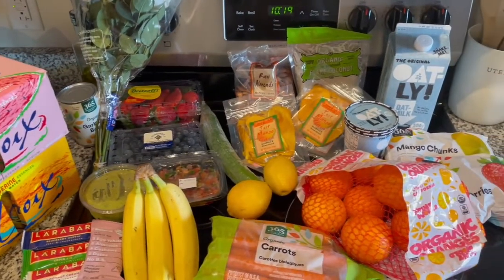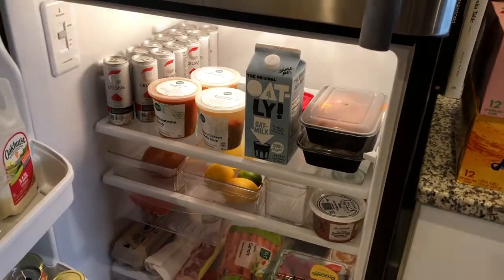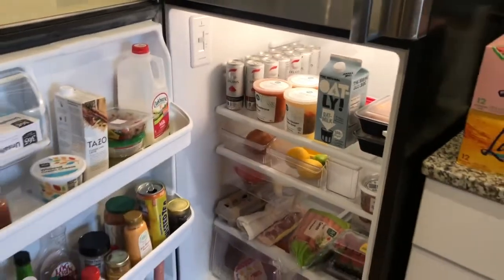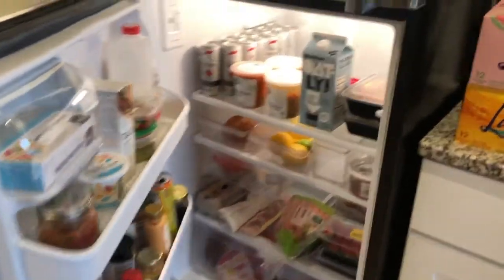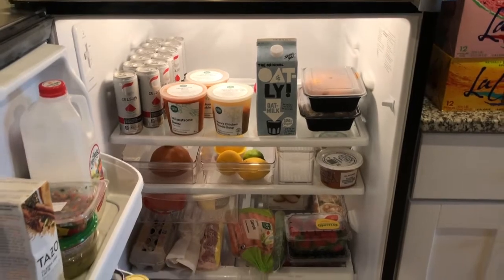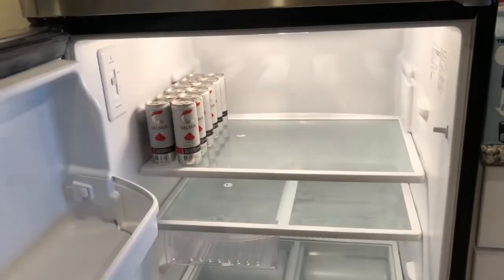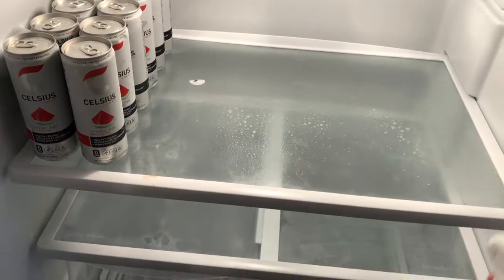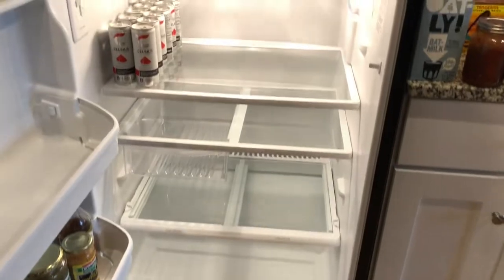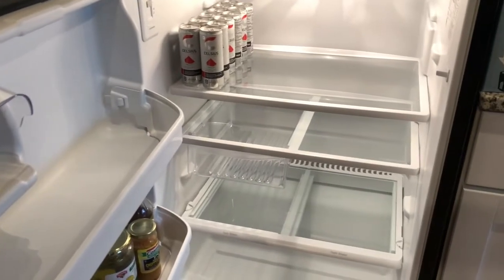That was everything for this week's grocery trip. Now I'm going to show my fridge organization and a little fridge tour. This is my favorite time of the week — cleaning out and organizing the fridge. This is what it looks like right now — a little embarrassing. I'm going to take everything out, wipe it down with bleach, and then show you the after. Okay, everything is on the counter and now I've wiped it down — it's looking so good. Letting it air dry and then I'll start putting everything back.